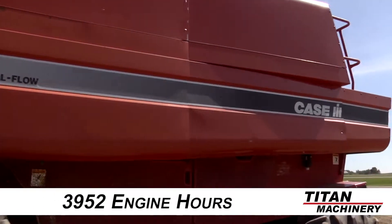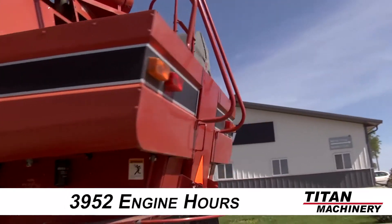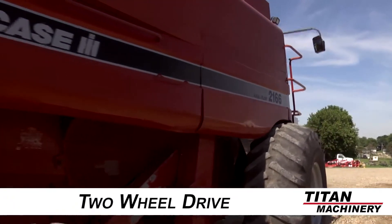The power plant is diesel and features standard horsepower and 3,952 engine hours. This 2166 is equipped with a hydrostatic transmission, two wheel drive, a standard rear axle, and standard final drive.